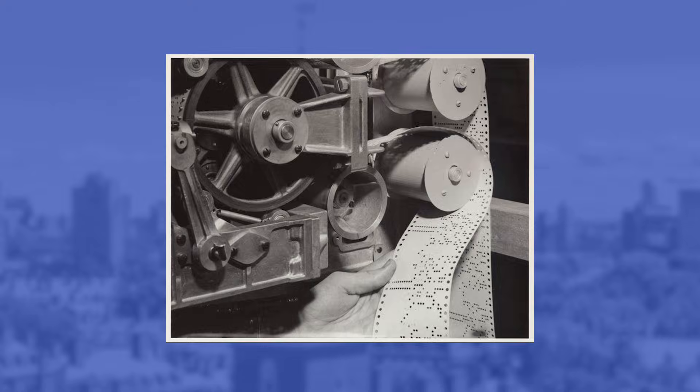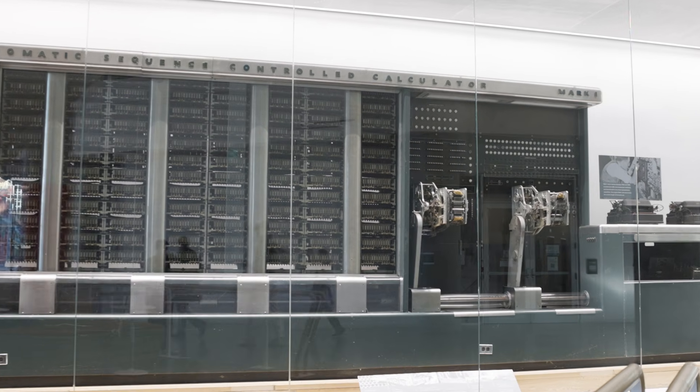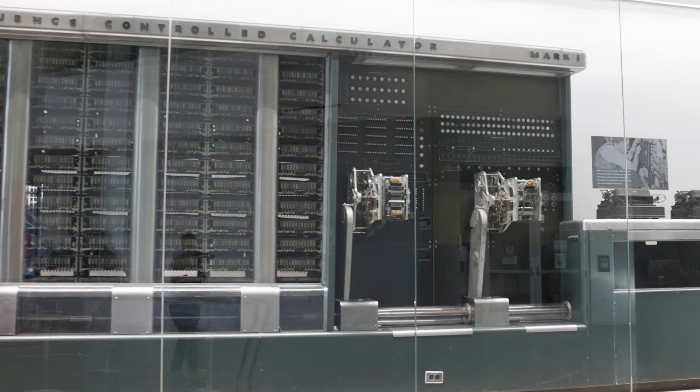The lesson here is that the thing we do with computers is figure out how to make them better, how to make them work for us. They don't arrive from IBM on a conveyor belt as this fixed thing that is inherently unfailing. It's in fact this ongoing iterative process.